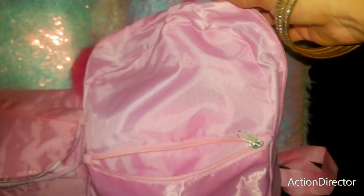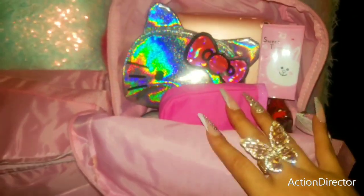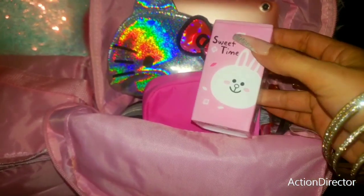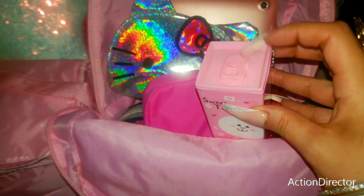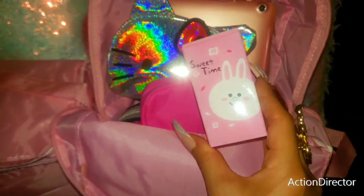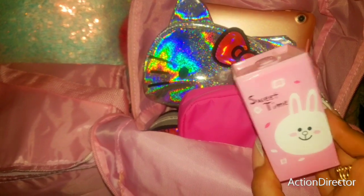Now let's get into the big compartment. The first thing I have here are some Sweet Time little wipeys — they're wet disinfectant wipes. You just pop this little top and pull your wipey out, and it has a little keychain. I found this at a cute local little water store that I go to.